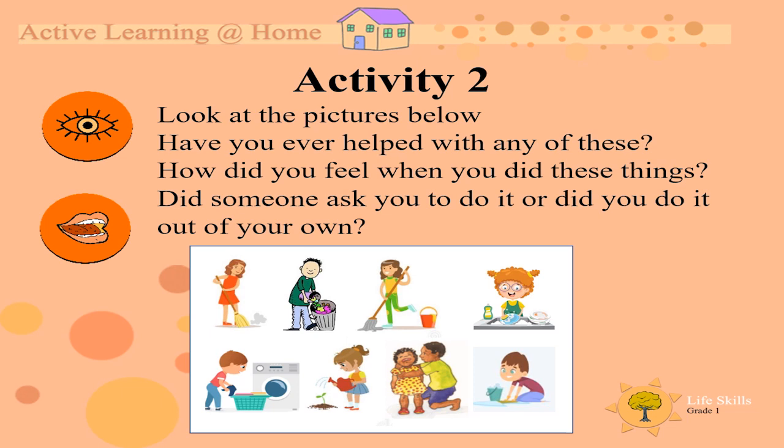So if you have done any of these, how did you feel when you did these things? Did someone ask you to do it? Or did you do it on your own?